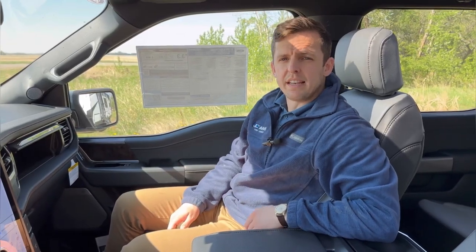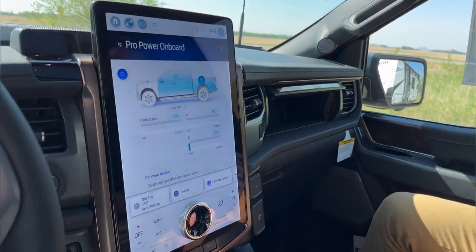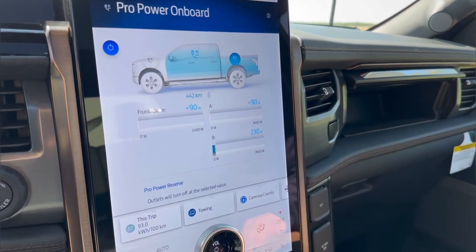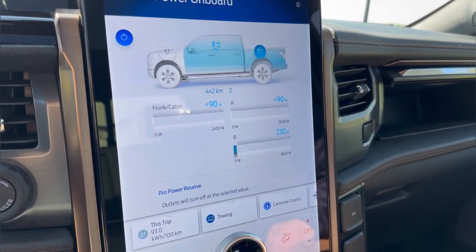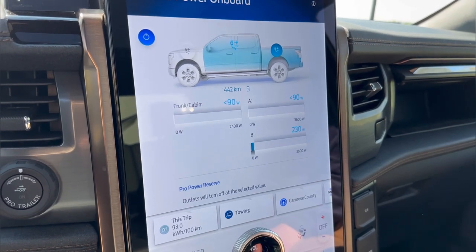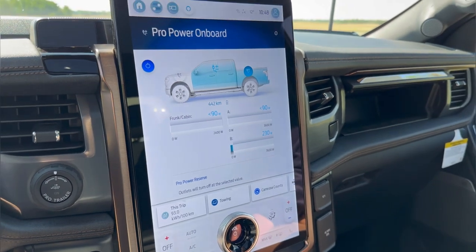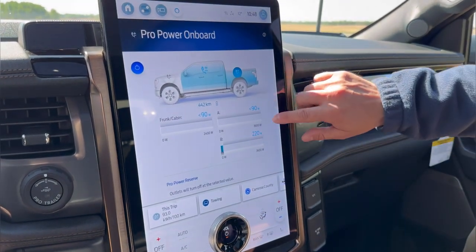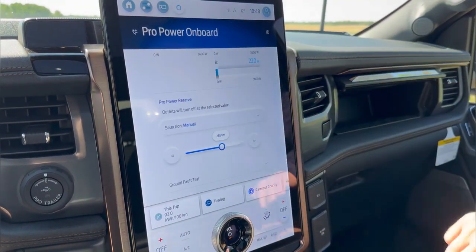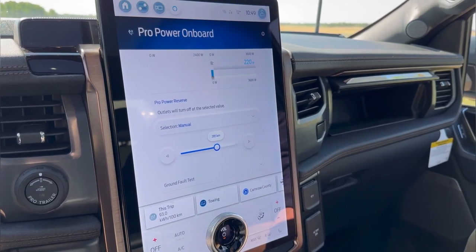Sitting inside the F-150 Lightning now, I can look at my 15 inch vertical infotainment system showing me how the pro power on board is distributing that power inside the trailer. I'm only pulling 230 watts to run all of those appliances inclusive of that air conditioning, and if I have any concerns about the power it's pulling from the vehicle, I can actually preset my minimum threshold to the kilometers I need to get back home after my night of camping.